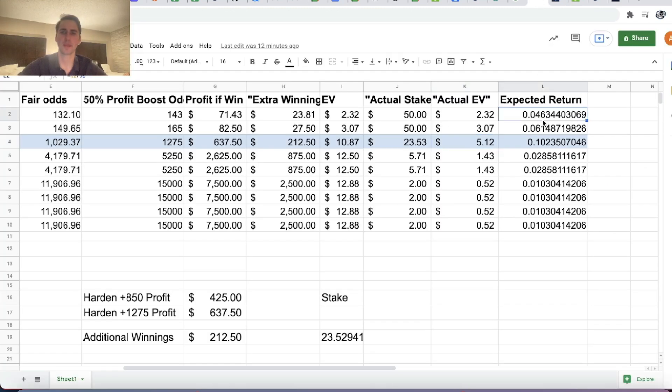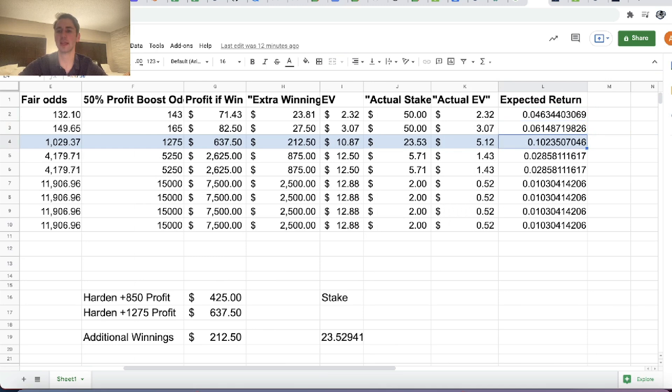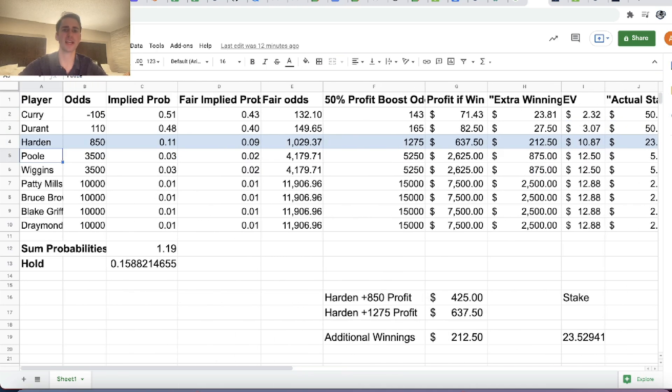I hope you found this video helpful — really just going through the math and showing how it can help you make better betting decisions. I know this promotion was a little confusing, but I still hope it was useful. Thanks so much for your time and have a great rest of your day.